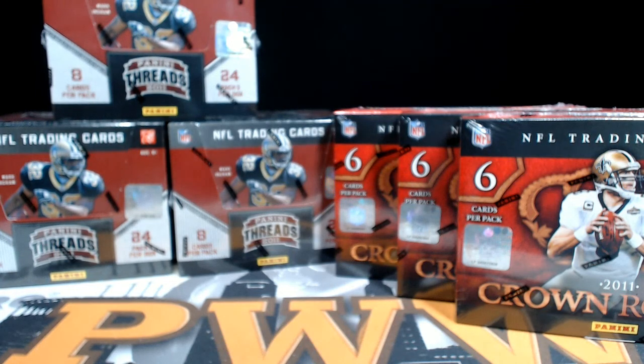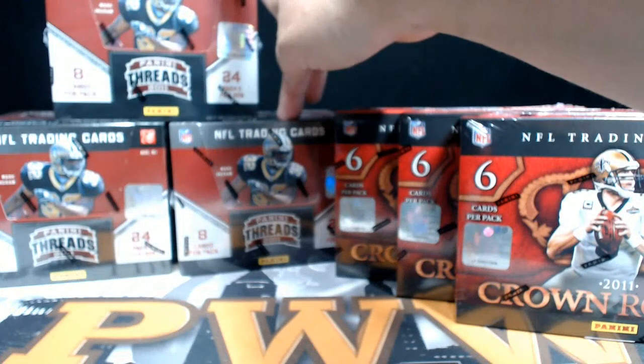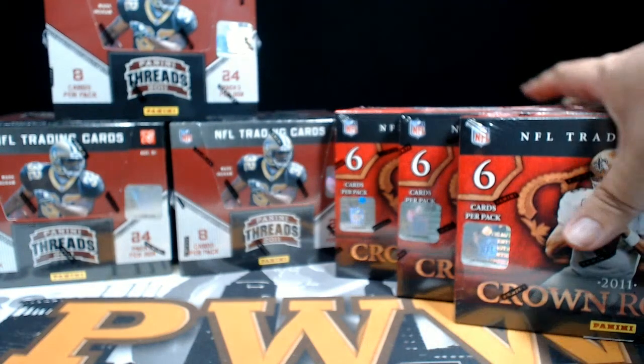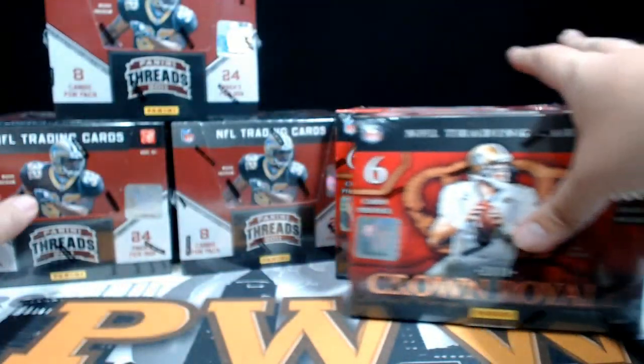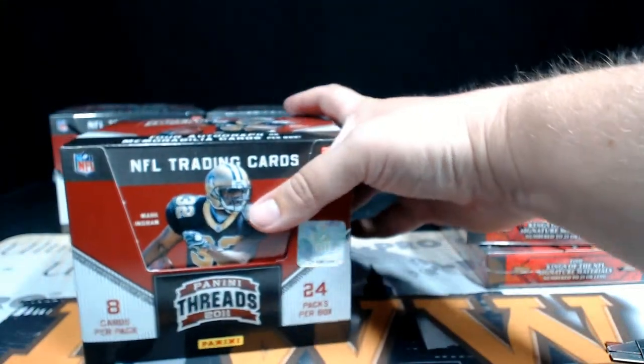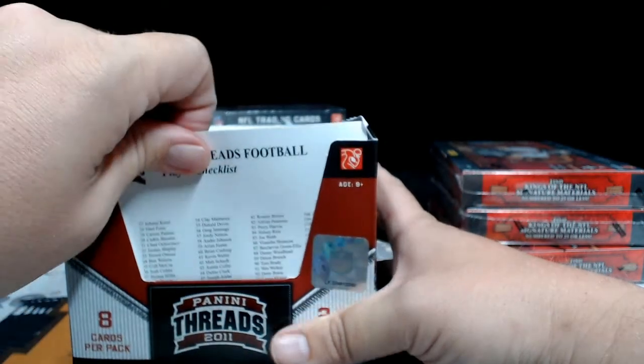Good evening everyone, this is Scott with pwwcards.com — Prestige Worldwide Sports and Cards — getting ready to do a six-box 2011 football mixer. We've got three boxes of 2011 Crown Royal and three boxes of Panini Threads football. These are out of the case; both were sealed cases. Last week it went up for break one and we cracked that, so we're moving right down the line. If you want shipping insurance, signature confirmation, or a magnetic one-touch case, get that at pwwcards.com.